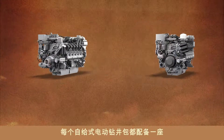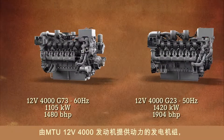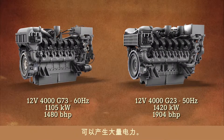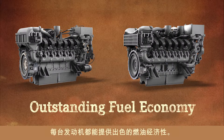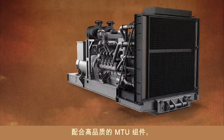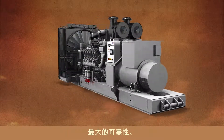Each self-contained electric drilling package includes a genset powered by an MTU 12V4000 engine that can generate plenty of electric power. With industry-leading technology and common rail fuel injection systems, each engine delivers outstanding fuel economy. Matched with high-quality MTU components, these packages deliver maximum performance and maximum reliability.